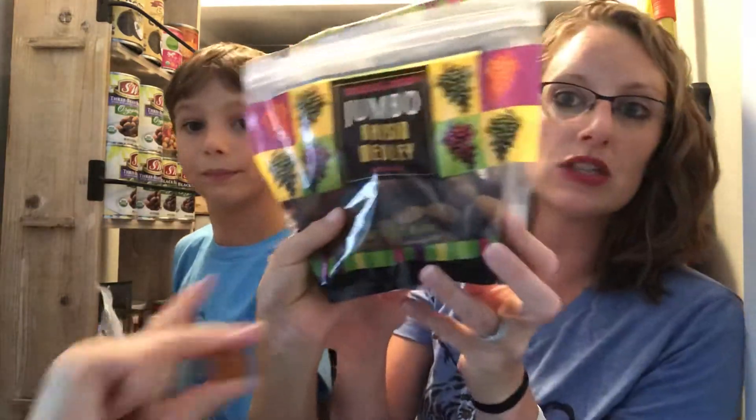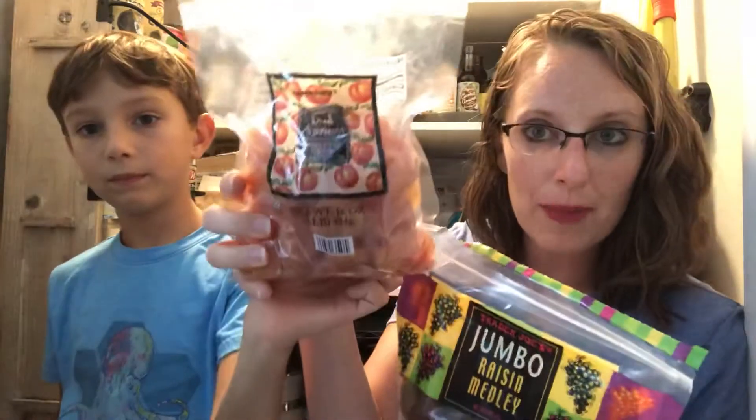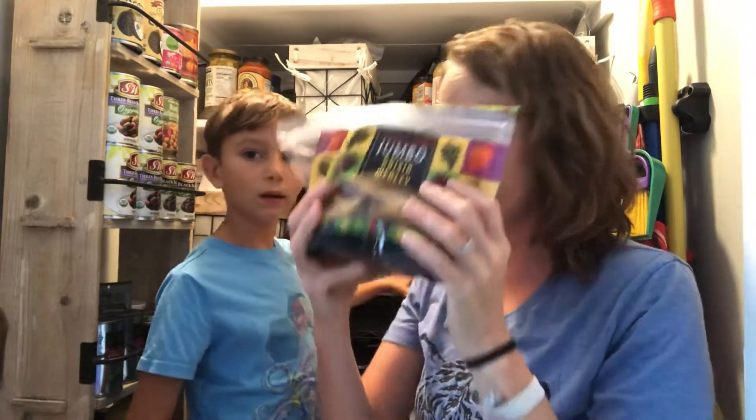Number two is dried fruit. We get these jumbo raisin medley from Trader Joe's, and we also get some apricots from Trader Joe's. We occasionally get them from Costco as well — these are the rainbow variety. So number one was fresh fruits and vegetables with a dip, and number two is dried fruit.